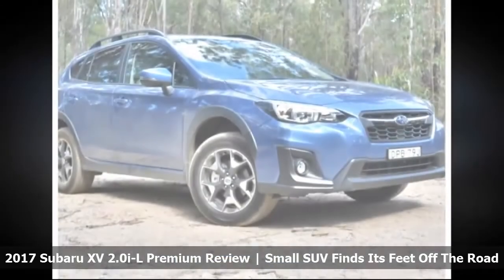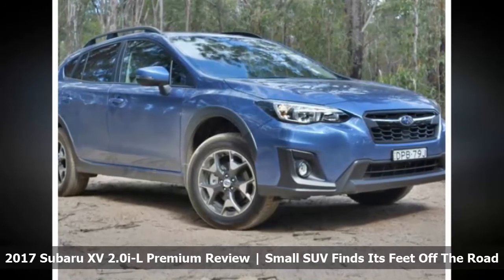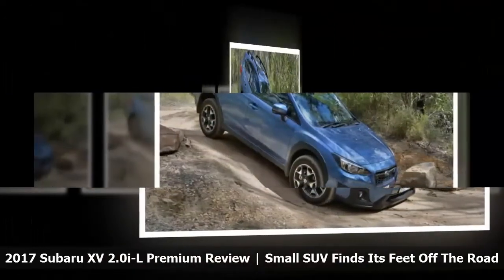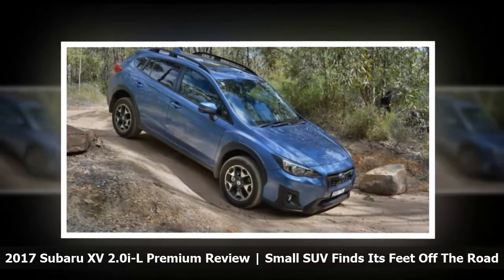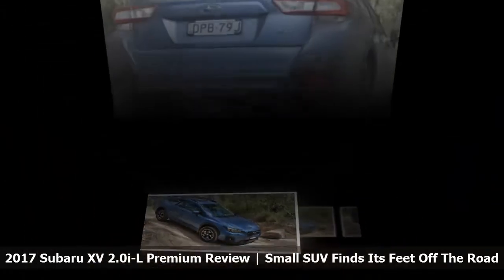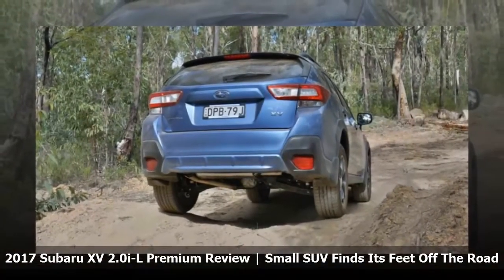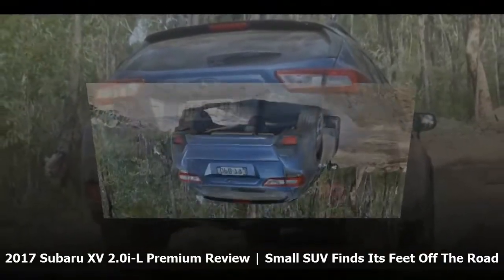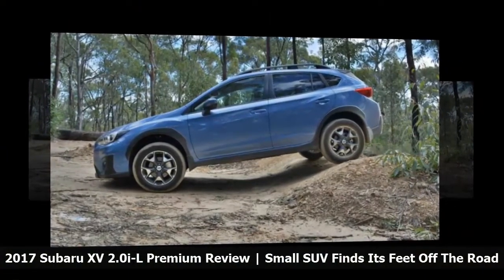This middle specification 2.0 IL Premium costs just over $30K, so depending on the perspective it really is either one expensive lifted hatch or an affordable SUV. The XV 2.0 IL Premium is well equipped for $32,140 plus on-road costs, or $36,724 drive-away in Sydney, according to Subaru's online pricing calculator. For the $1,800 premium over the standard 2.0 IL, the Premium adds integrated satellite navigation and a sunroof plus several other cabin features.